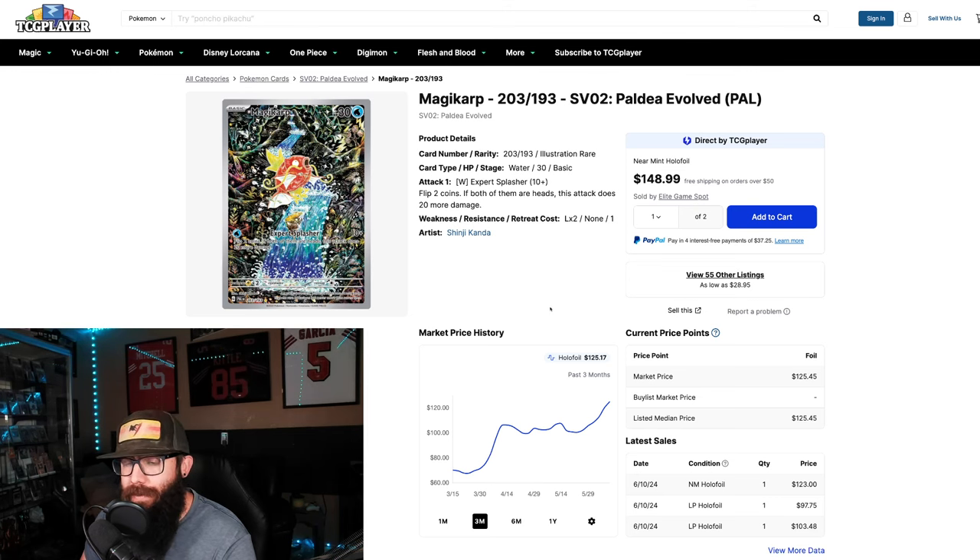I would be extremely shocked if Paldea does not get a reprint, and in the reprint the print quality could be better — meaning this card will be a lot more common and in better condition. So this would be a card I would avoid. My approach is to wait for the Paldea reprints.